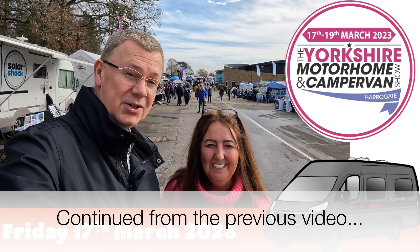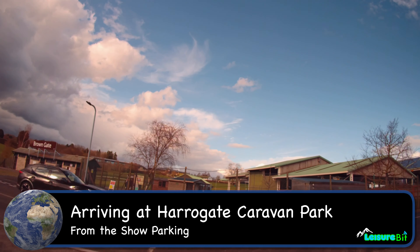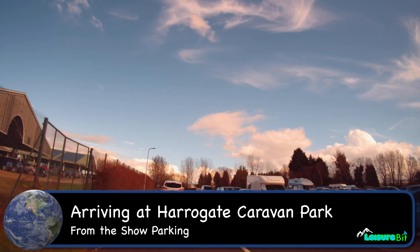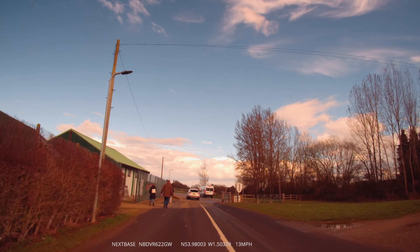We picked this video up where we left off on the last video at the Harrogate motorhome and campervan show, and we're now heading from the car park to Harrogate Caravan Park where we're staying for the next couple of days.